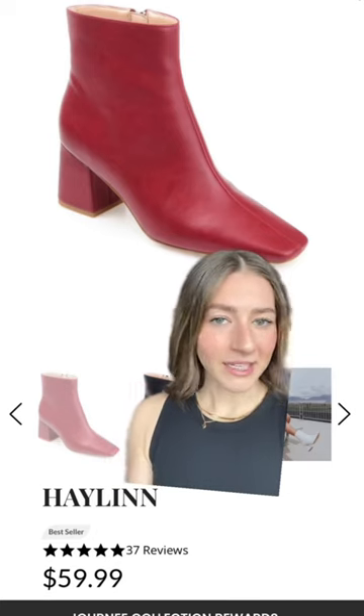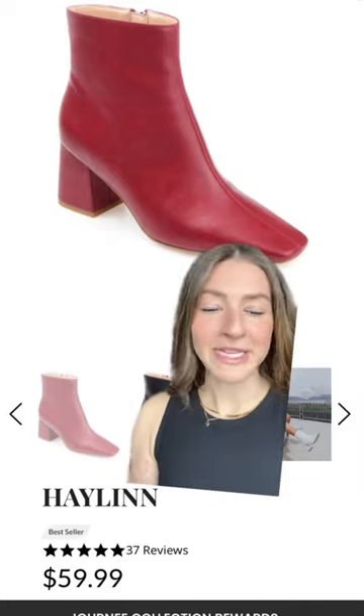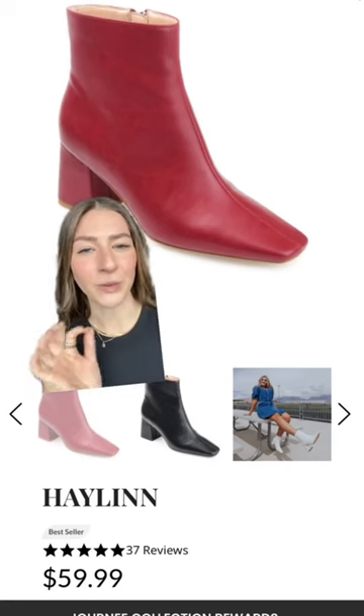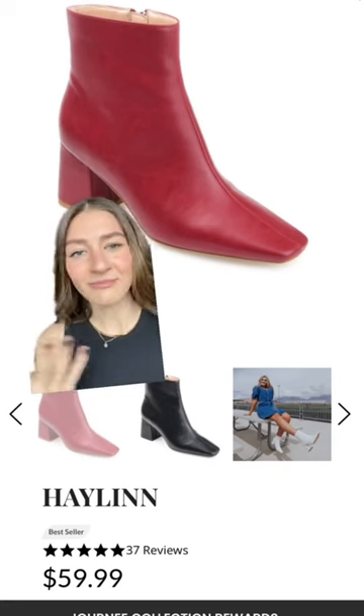Moving on to my next favorite — the Red era. I honestly feel like these kind of speak for themselves, and look at that price point. You can't beat that. Another awesome thing about Journey Collection is their footwear comes in different widths, so if you have wider feet, it's not a problem.